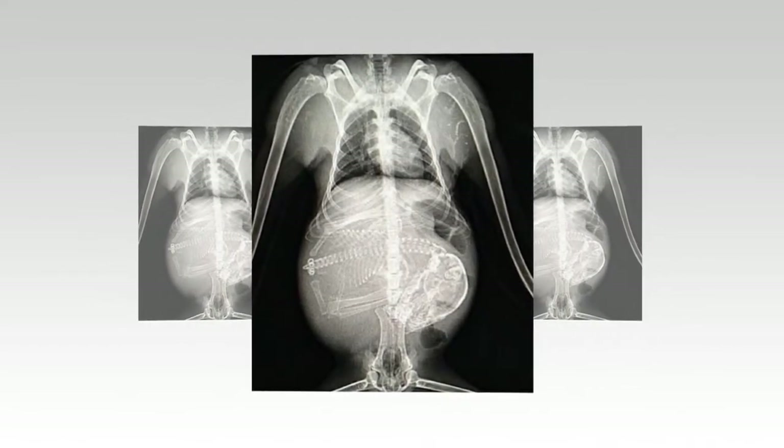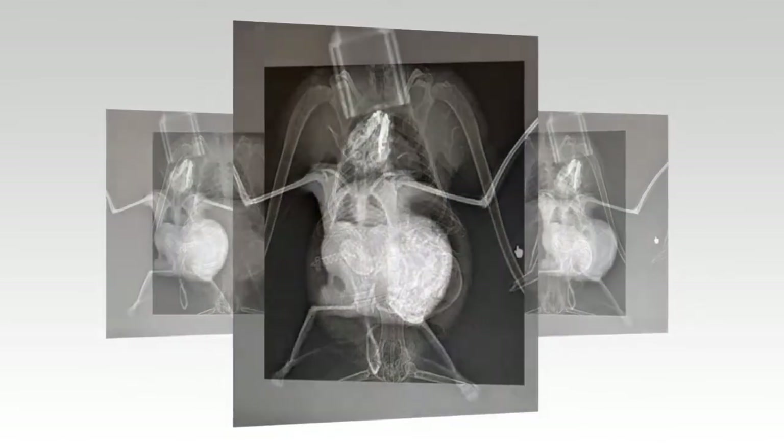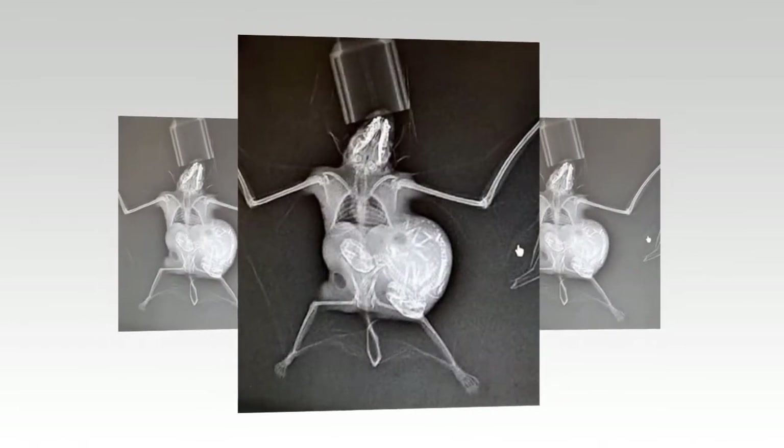Taking flight: these two x-rays show bats, which tend to have smaller litters for their size.